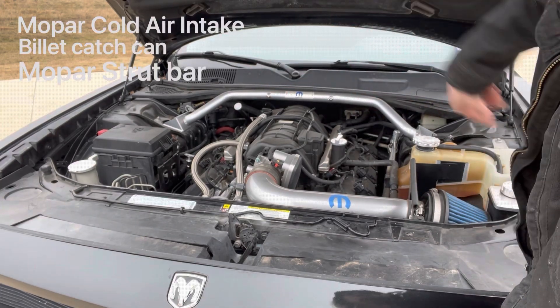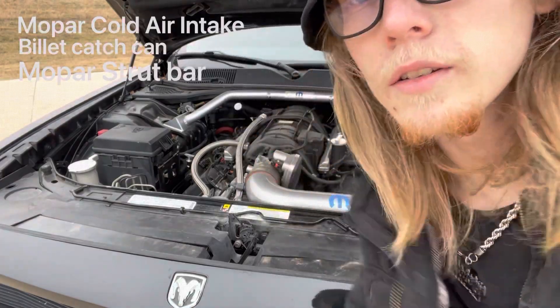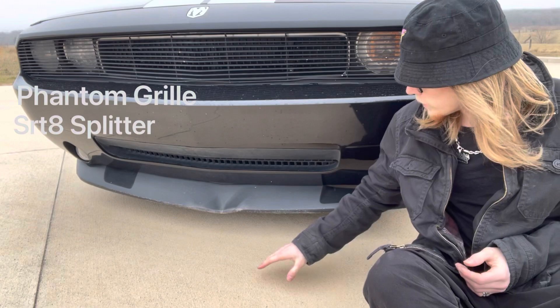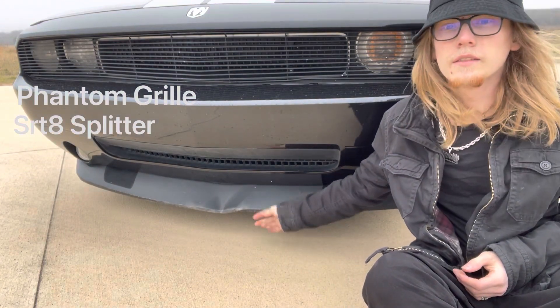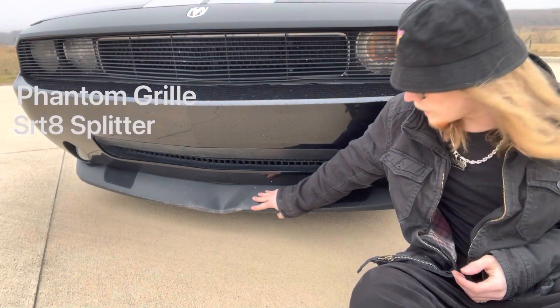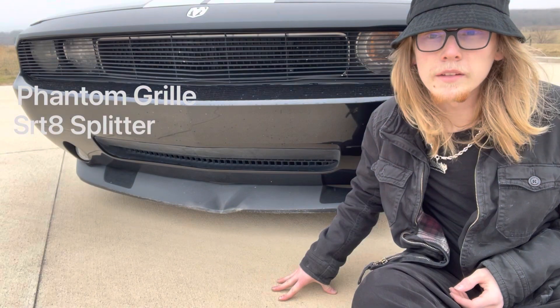We also got the Mopar strut bar, so that's it for under the hood. It also has a billet grille insert as well as what I believe is an SRT-style front splitter. The previous owner put this on, and I'm guessing it hit a curb or something and creased it — I just never got around to replacing it.